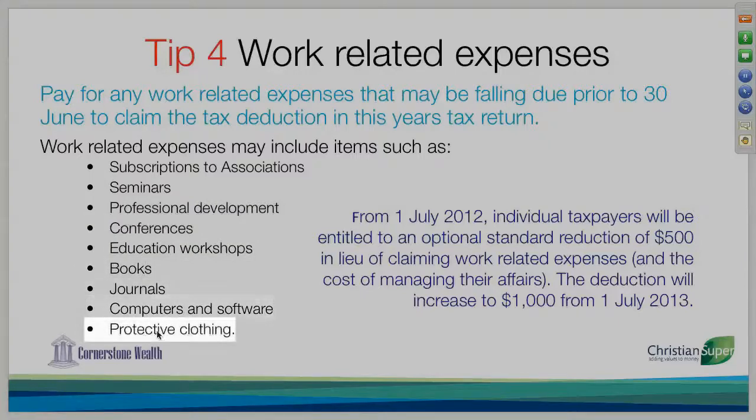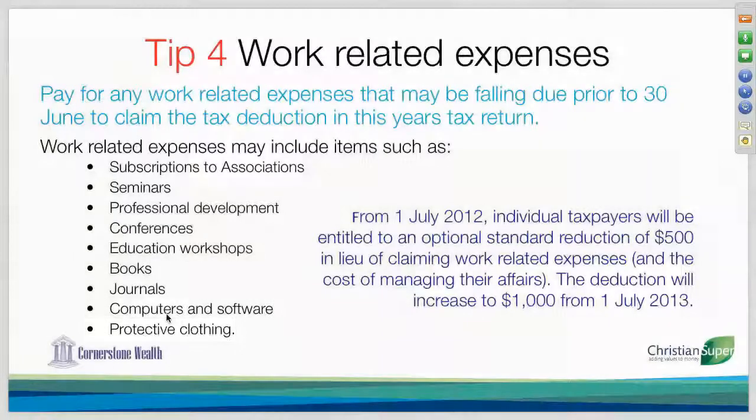Journals, computer software, protective clothing — all those work-related expenses. If you're unsure whether your expense applies, check with your accountant. You need to make sure that this financial year you do have your receipts, because the government cancelled the automatic deduction with no receipts this financial year.